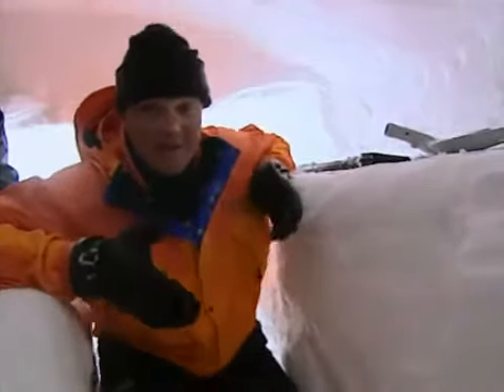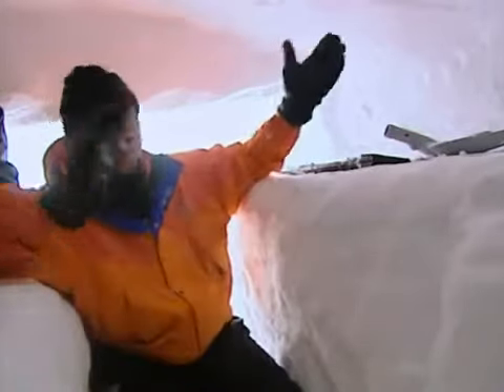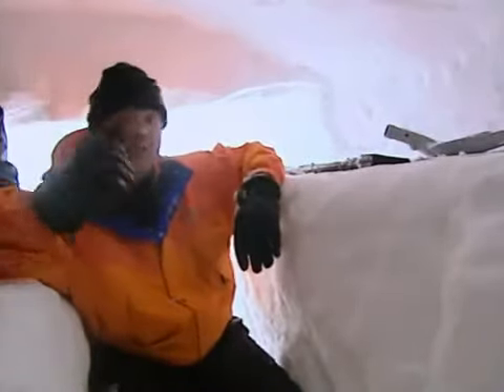We've virtually completed the snow cave now. You're already getting the benefit of the shelter because we're well out of the wind and the snow.